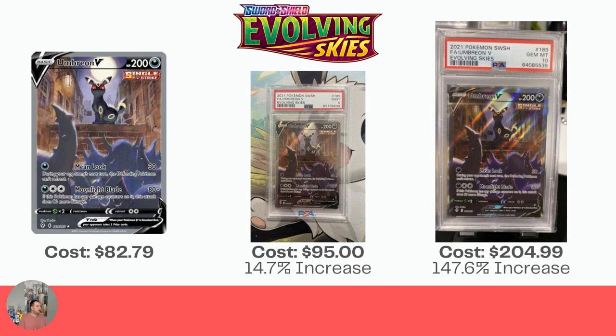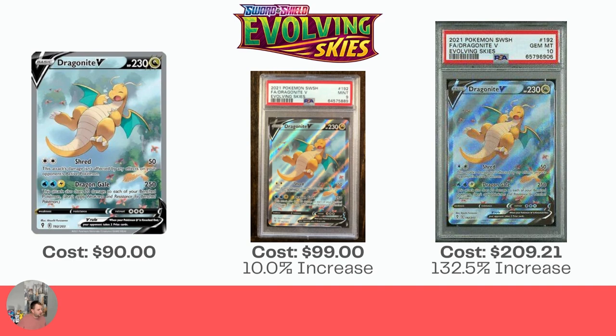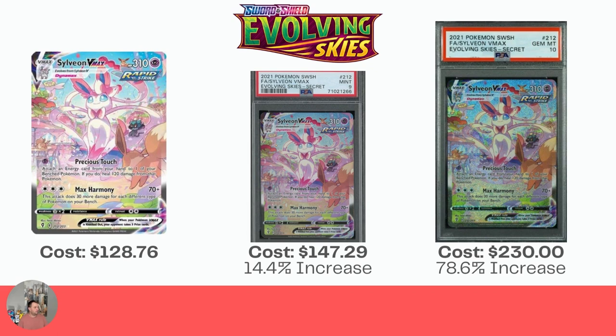Umbreon is $82.79 for the raw card, $95 for the Mint 9, and $204.99 for the Gem Mint 10 — a very nice increase. Dragonite: $90 raw, $99 for the Mint 9 (10% increase), and $209 for the Gem Mint 10, which is a 132% increase. And Sylveon VMAX — I have this card, which I'm hoping to get graded, but it's only a 14.4% increase for the Mint 9, barely covers the cost of grading, and then a 78.6% increase for the Gem Mint 10, so not even doubling your money, but still a nice card.